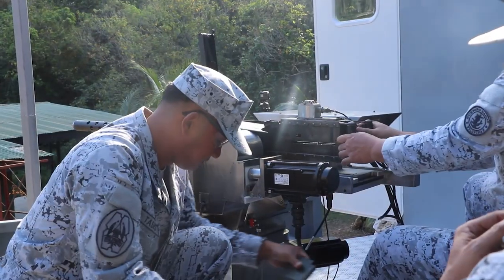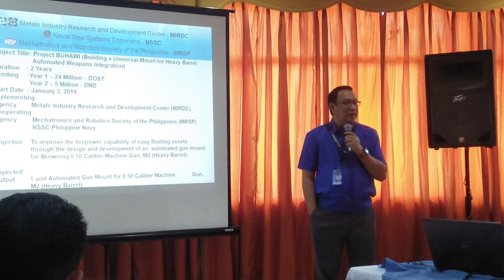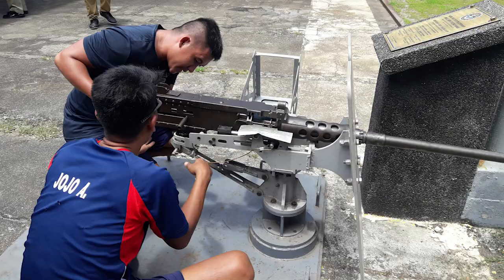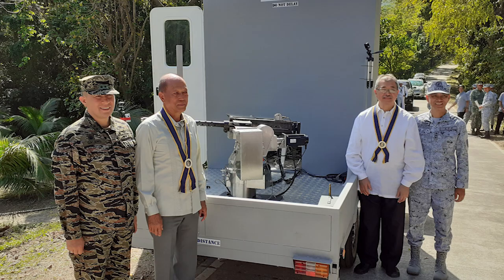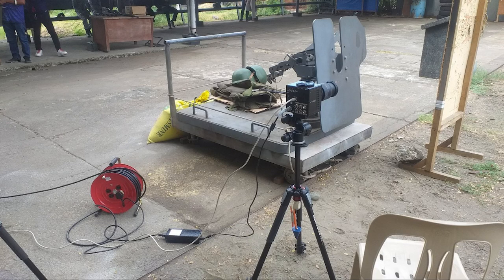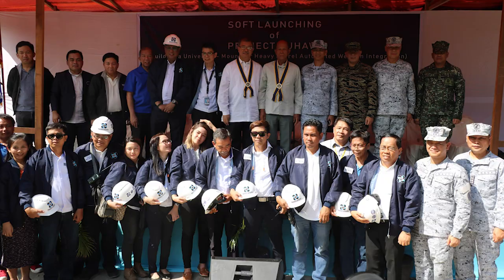As the implementing agency, the OSC-MIRDC funded and led the first phase of the project in 2019, which included the design and development of Buhawi's mechanical system. The second phase was funded by the Philippine Navy, enabling the creation of the control system design, including peripherals, motors, military-grade cameras, and other requirements.